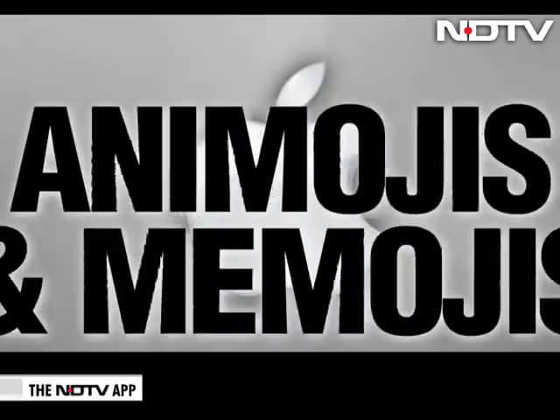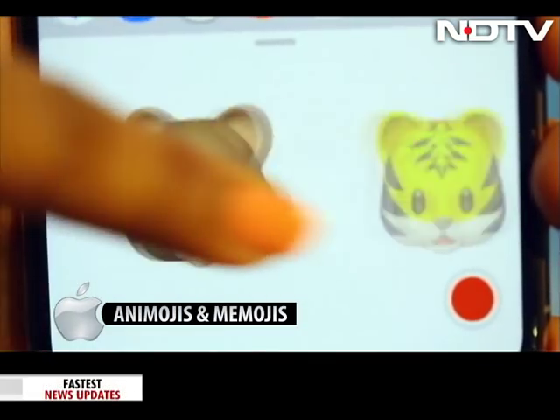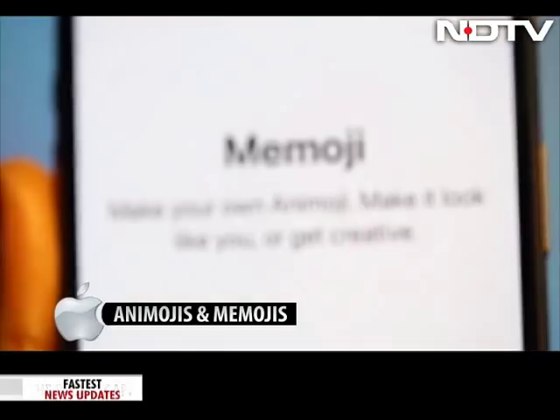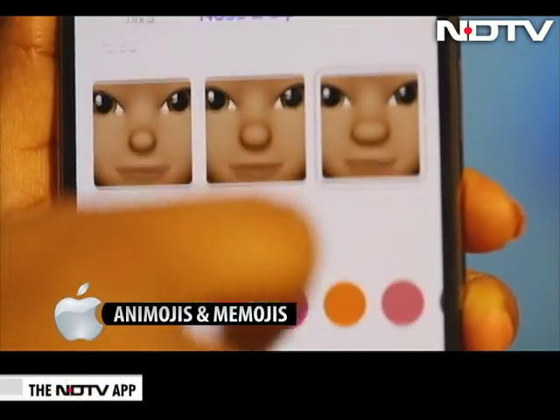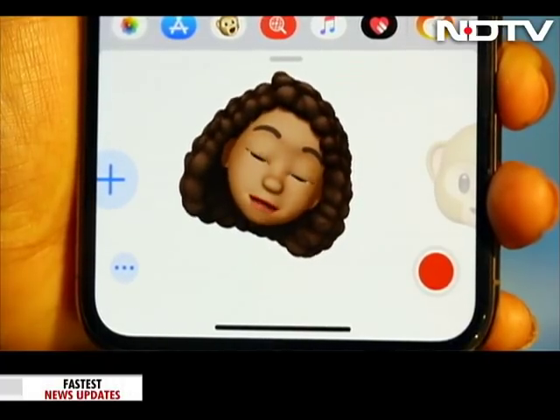Animojis and Memojis. We saw Animoji on the iPhone X. With iOS 12, Animoji has four new characters: T-Rex, Koala, Ghost, and Tiger. And there's a new feature called Memoji — it lets us create an animated character that looks just like us. There's also tongue and wink detection for Animojis to look more like you. This is fun.